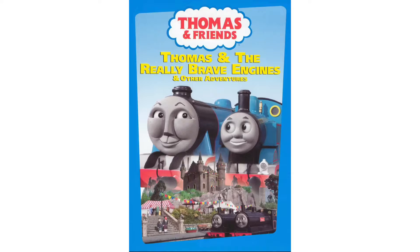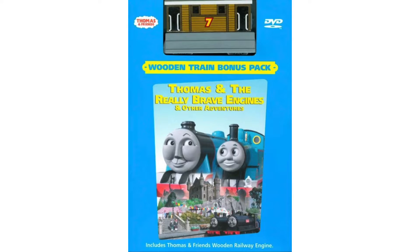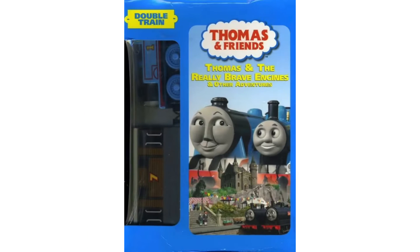Thomas and the Really Brave Engines was originally released on VHS and DVD back on February 7th, 2006 by Anchor Bay and Hit Entertainment. Just like with most Thomas home releases, Thomas and the Really Brave Engines received a Wooden Train bonus pack release, and you can get it in either of two styles.